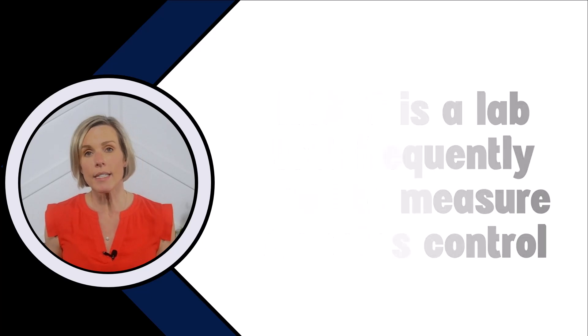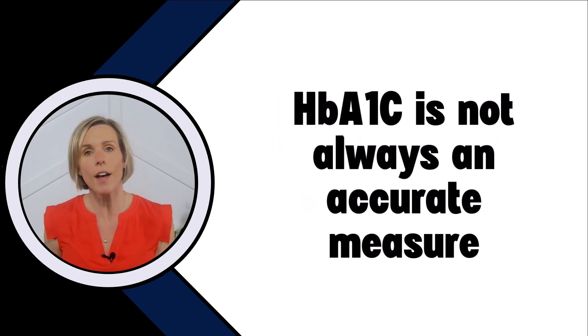But for people with kidney disease, A1c is not always an accurate measure of how you're managing your diabetes. And to understand why that is, we need to understand what exactly the A1c is measuring a bit better.